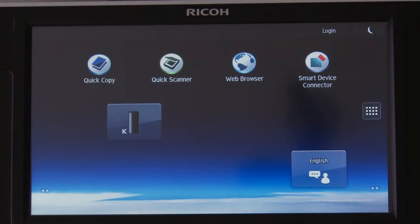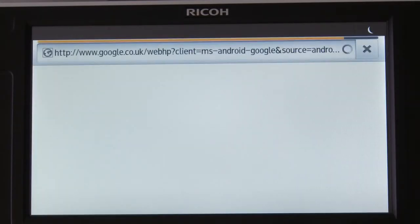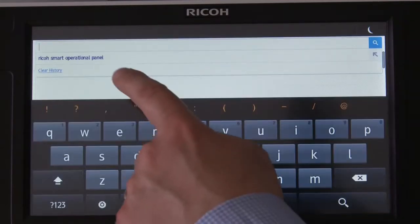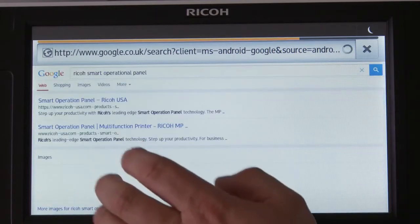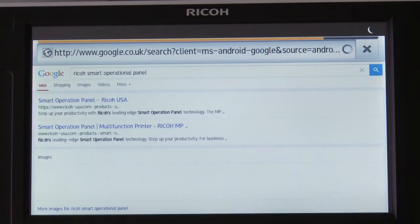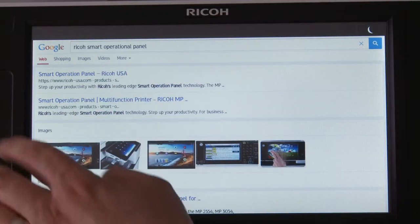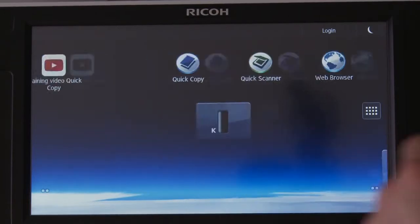For customers wishing to connect their MFPs to the internet, the panel comes with a HTML5 web browser as standard. This gives you the full browsing experience. You can print from web pages and you can even playback videos. With a built-in speaker on the panel, you can play videos, perhaps training videos, from the Ricoh YouTube channel.